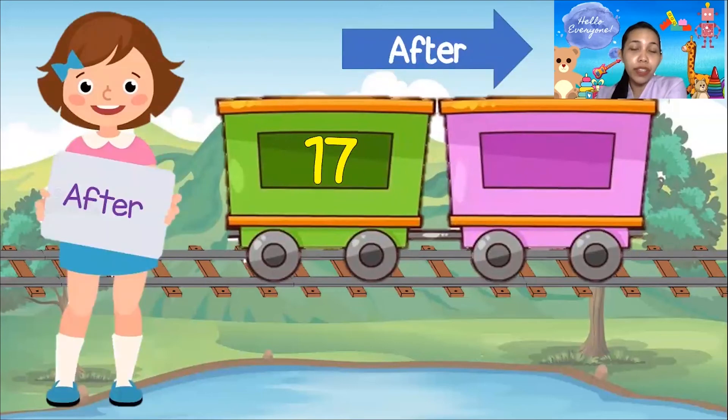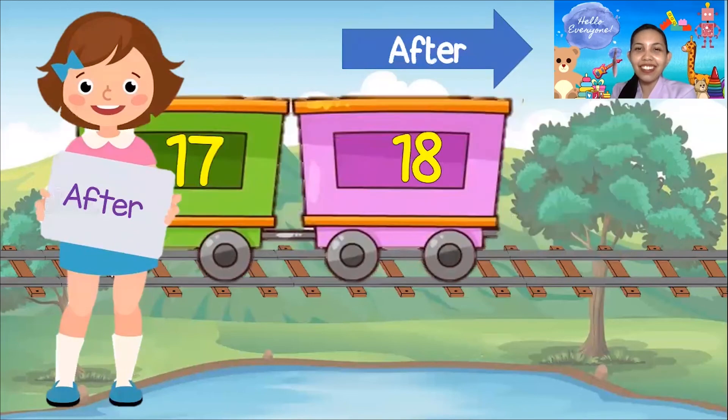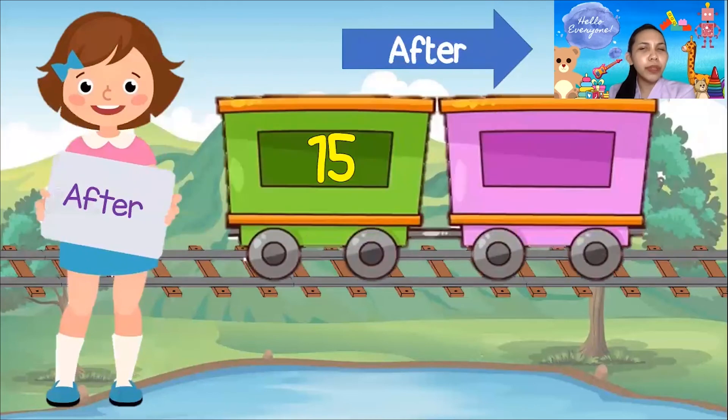Now we're done with before! Let's go to after! What is the number after 17? 17 — 18! Very good, everyone! What number is after 15? 15 — 16! Very good, kids!